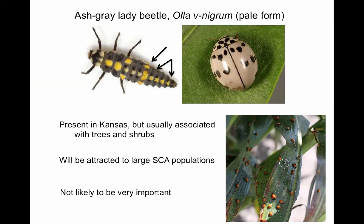Finally, we have the ash-gray lady beetle, the pale form of Olla v-nigrum. This species also has a dark melanic form, but the pale form predominates in the arid environment of the High Plains. This species primarily lives in trees where it feeds on aphids, psyllids, and scale insects. When sugarcane aphids are abundant in nearby sorghum, it can be found taking advantage of the opportunity to feed on them. However, it is not expected to be an important biocontrol agent of this pest, as it normally does not occur in sorghum and is not likely to frequent this crop when aphids become less abundant.